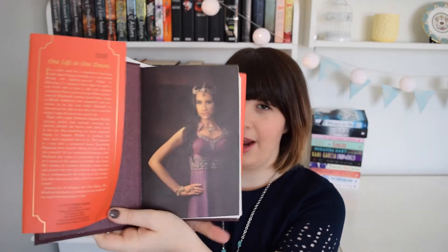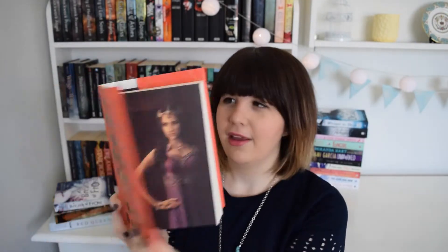If you have a look inside, it's got a picture of the main character. You can see her through the cutouts here and you can see her full photo here. It's really interesting so I'm really excited to sit down and read this book.